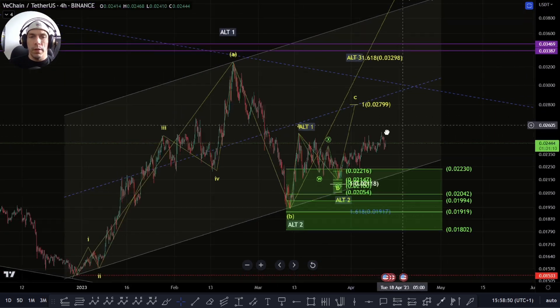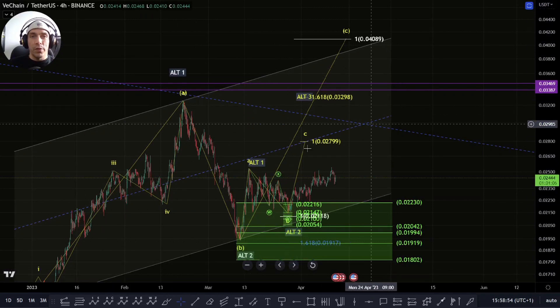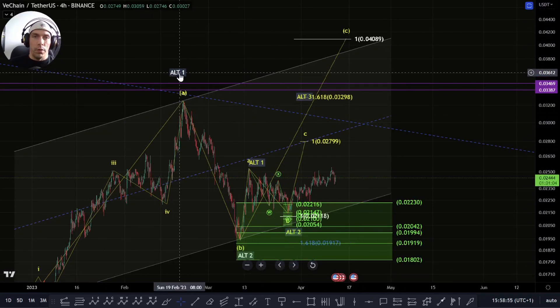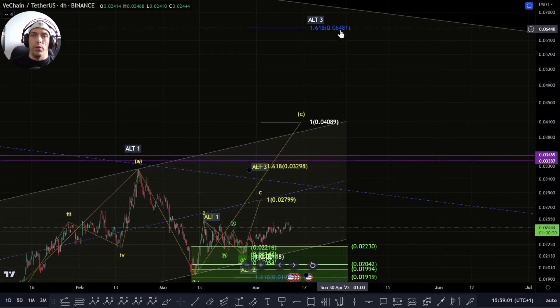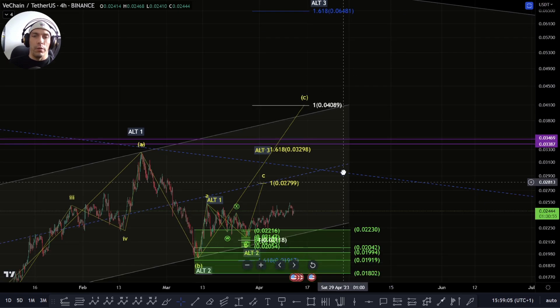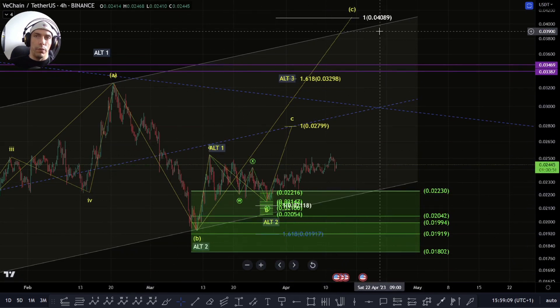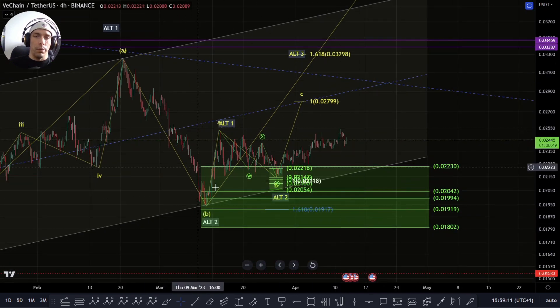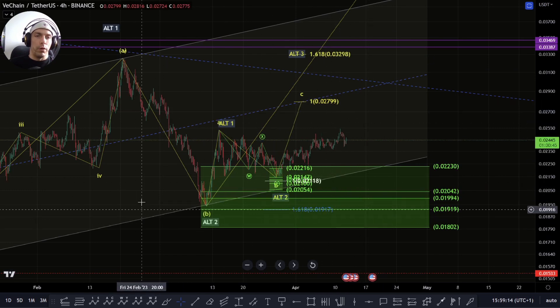With VeChain, we're still looking for that potential of forming this bigger ABC pattern to the upside. Alternatively, if we want to be bullish, we could argue this is a 1, 2, and then we could be looking for a bigger third wave, but confirmation would only be much higher here at this 0.681 region. There's a lot of key things that we need to do before we look at that. We need to continue to hold the structure and obey certain rules before we look at those targets.